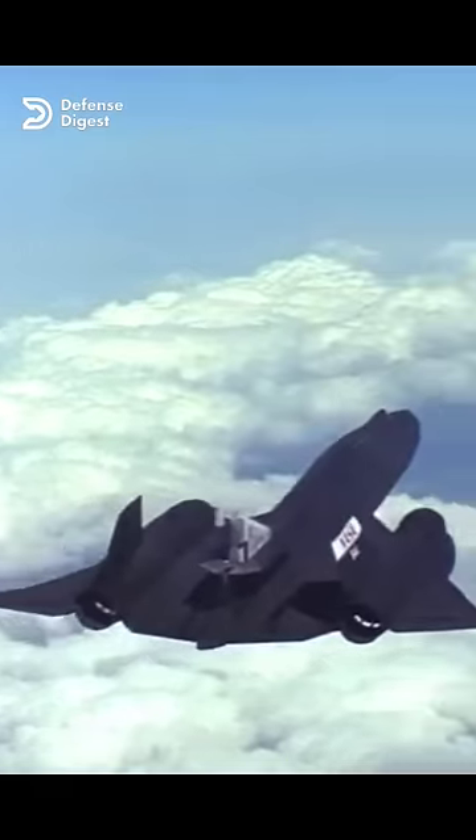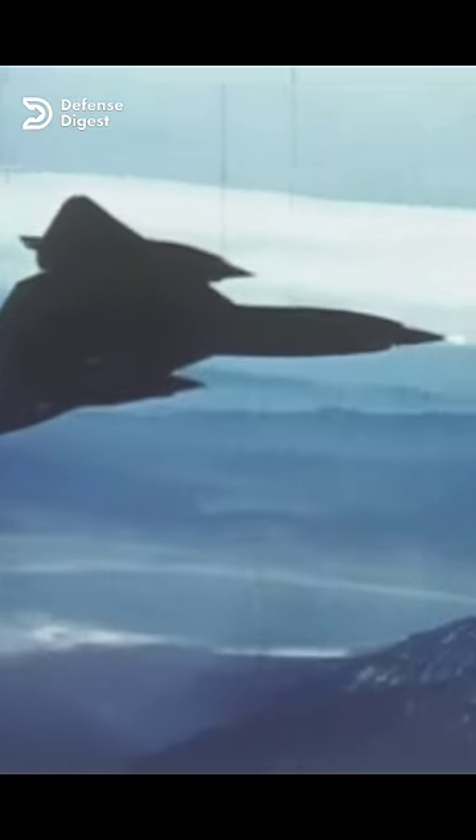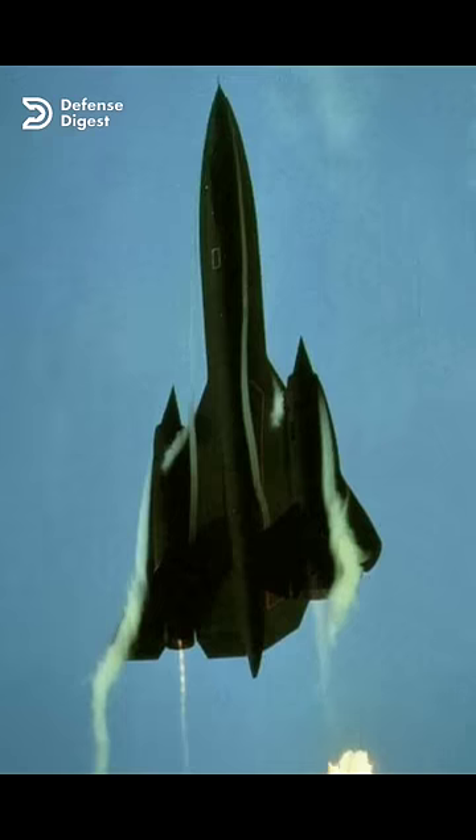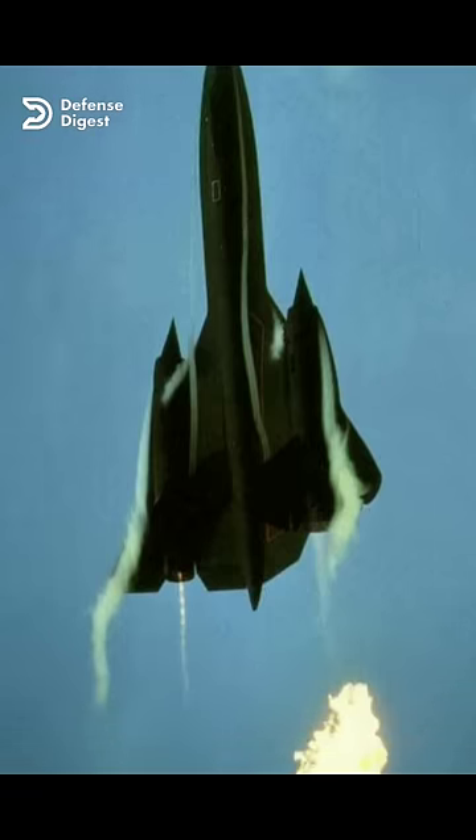The Blackbird was well known for its speed, designed to fly at Mach 3+, or more than three times the speed of sound. During a 1986 air show, a Blackbird flying at high speed pulled off a maneuver that caused the aircraft's unique fuel to ignite, producing an iconic image of the Blackbird flying through the sky while trailed by several large fireballs.